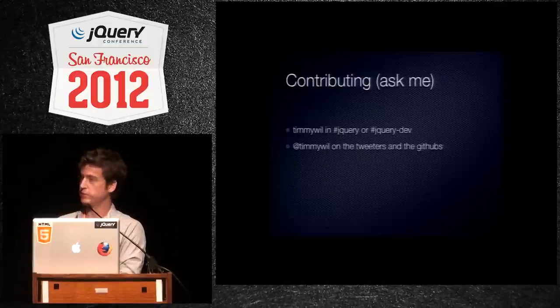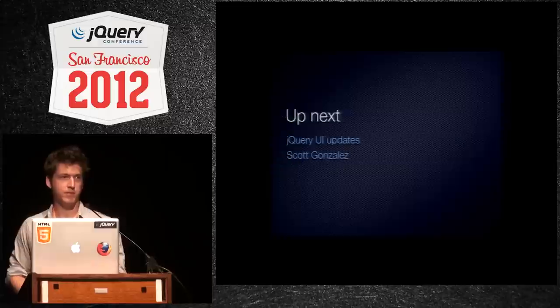And if you have any questions, you can always ask me. I'm in IRC, on Twitter and GitHub as Timmy Will. And that's it.